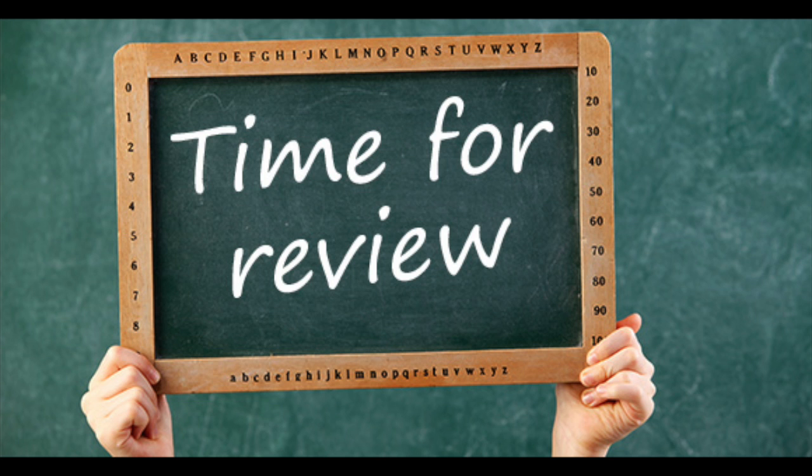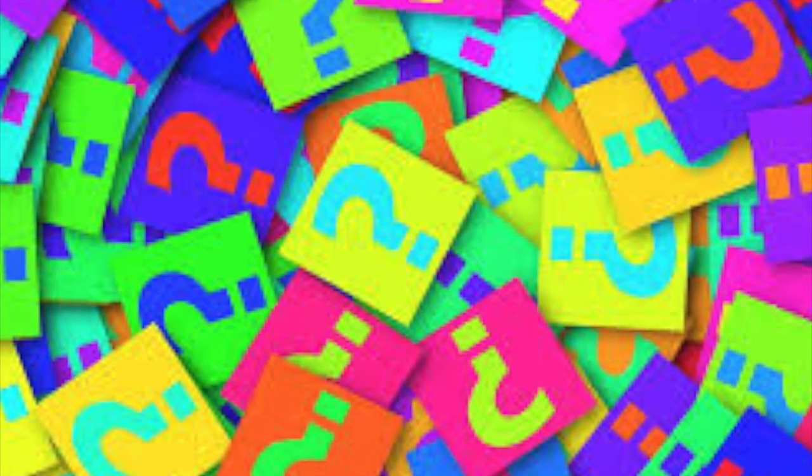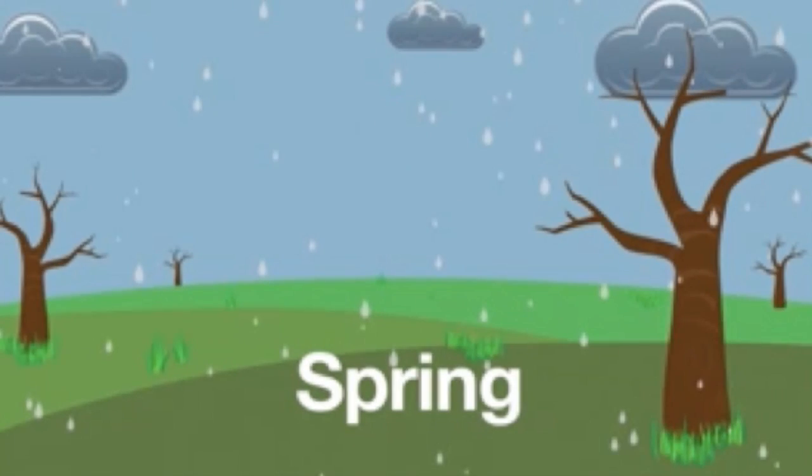It's time for a review. I will tell you what the weather is like, and you let me know which season I am describing. Which season sees lots of rain, warmer weather, and flowers everywhere? Did you say spring? Way to go!